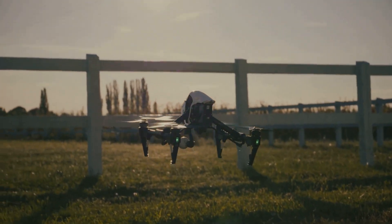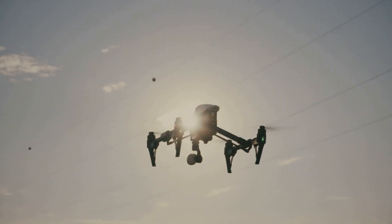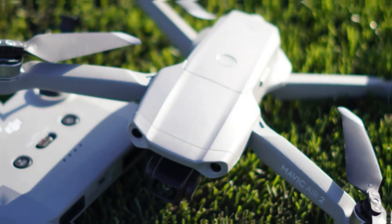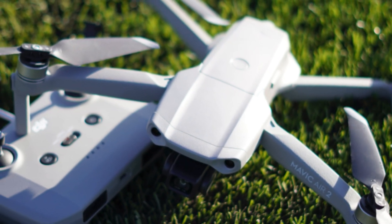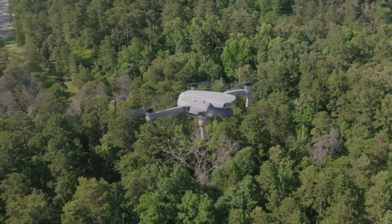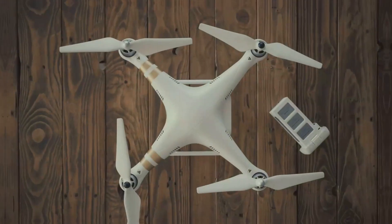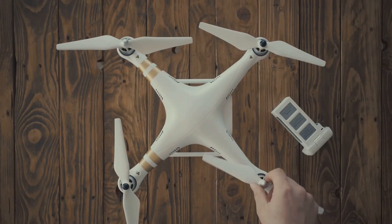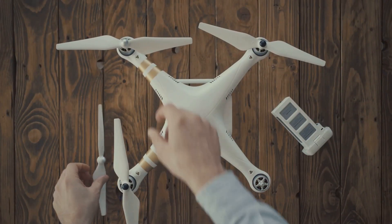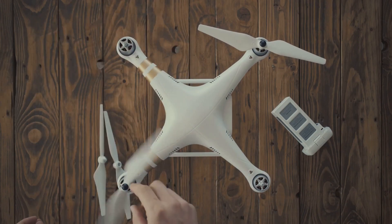In terms of performance, DJI drones generally offer longer flight times and higher-quality cameras. For instance, the DJI Mavic Air 2 boasts a flight time of up to 34 minutes and features a 48-megapixel camera capable of shooting 4K video. DJI's extensive range of drones caters to both consumer and professional markets, from entry-level models to high-end professional-grade drones.